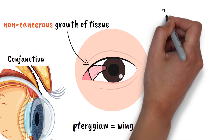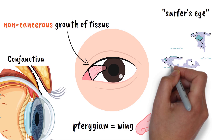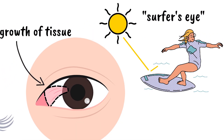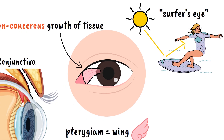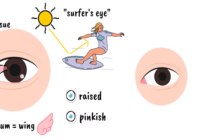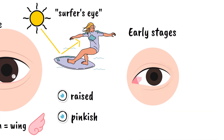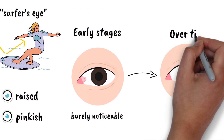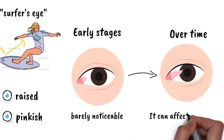This condition is also commonly known as surfer's eye because it frequently affects people who spend a lot of time outdoors, especially near water where UV rays are reflected. The pterygium appears as a raised, pinkish or reddish patch of tissue that can vary in size. In the early stages it may be barely noticeable, but as it grows, it becomes more prominent and can eventually affect your vision if it spreads far enough across the cornea.